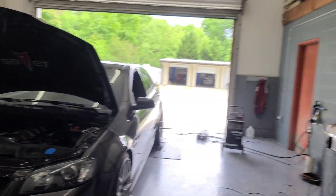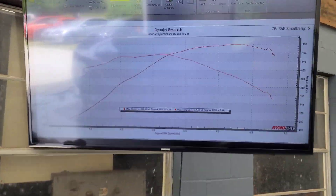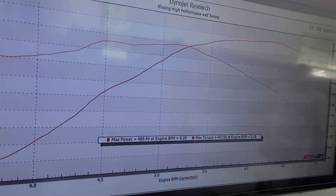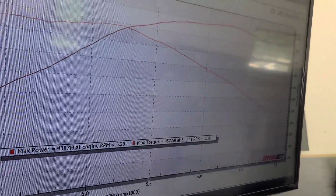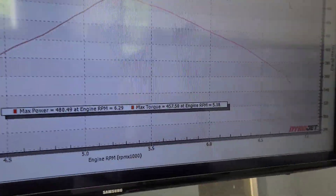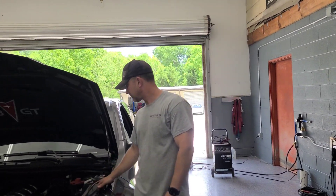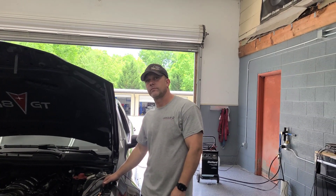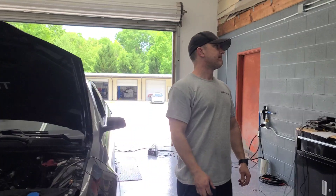It made really good power. It ran good on the track too for years — it's been together a while. Making around 480 horsepower and 457 torque. It's on E85, about 70% ethanol, so it's got a good blend in here. Plenty of injector headroom, everything with that should be fine. We went ahead and tuned it on E85 since that's how he's going to run it.